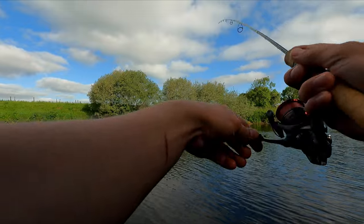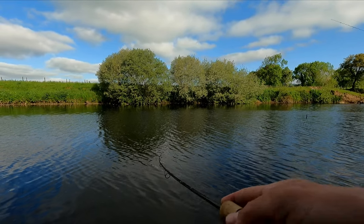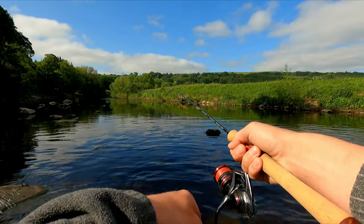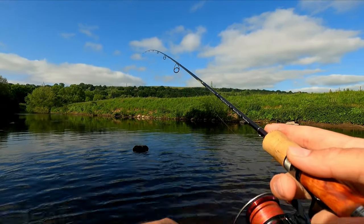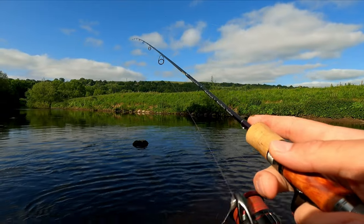As soon as I tightened the drag properly, I stopped losing fish on this rod — because it is flexible enough to compensate. I don't need a loose drag.